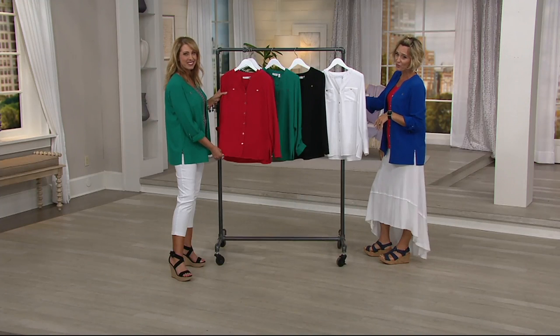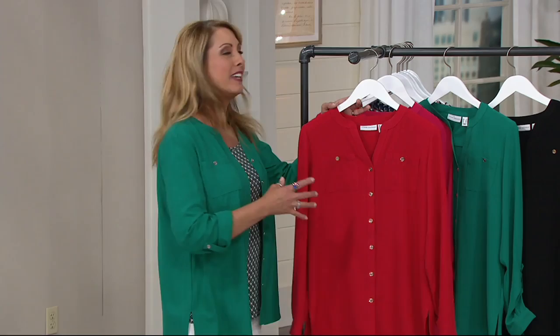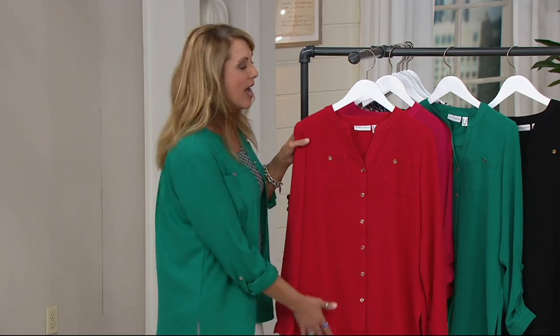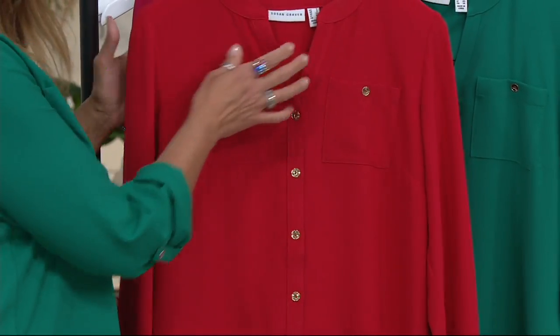Four easy payments of $8.30. So many good things about this one. It is a woven, and because we're in summer now and it's really hot outside, you want something that's going to be breathable. It has a nice little bit of stretch to it as well — it is a stretch woven.